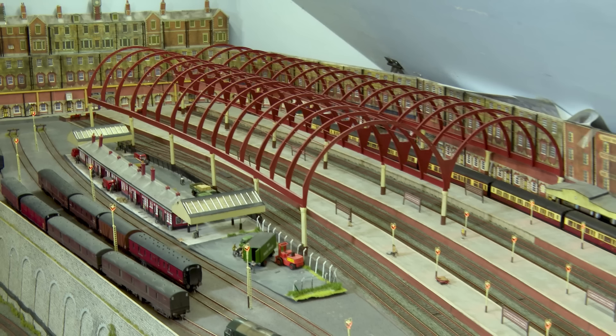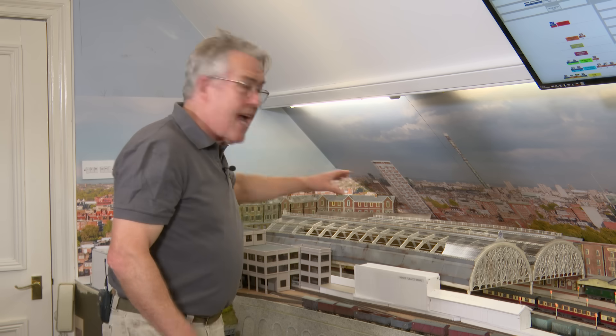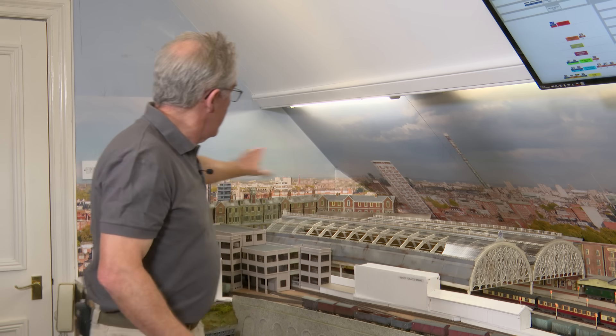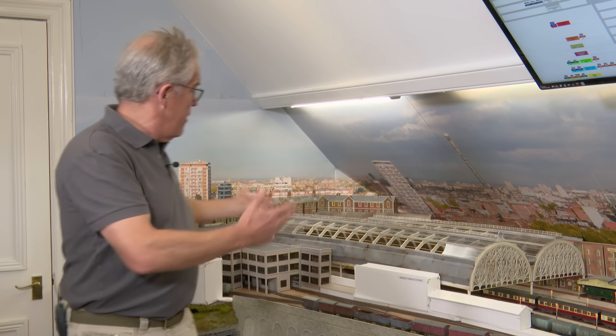The really key thing for us is getting this station completed visually. You'll remember from earlier videos that we had the skeletal structure of the station canopy. Andy has added all of this beautiful detail to it and been working with the design. I'm going to hand over to him now to take you through the thinking and workings he's been going through to achieve this effect.